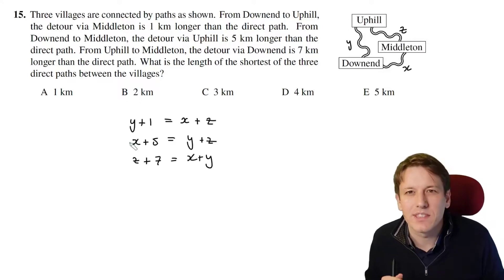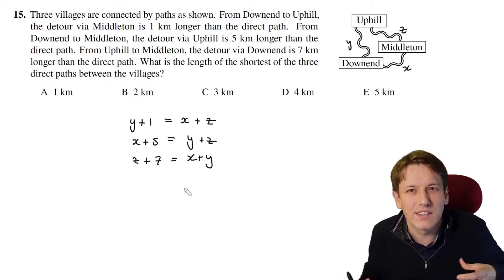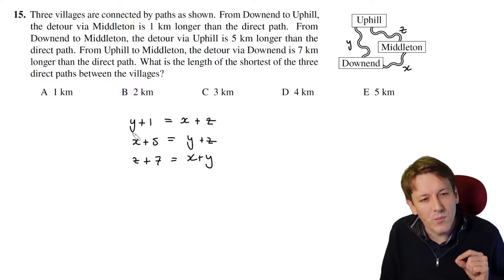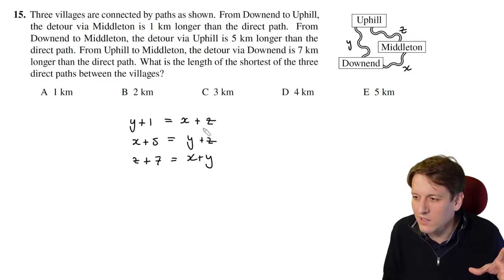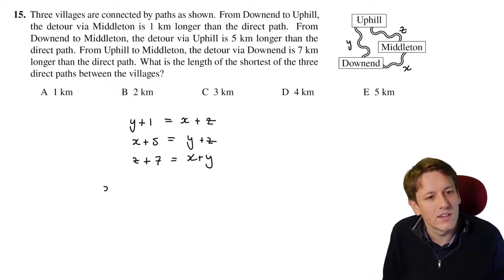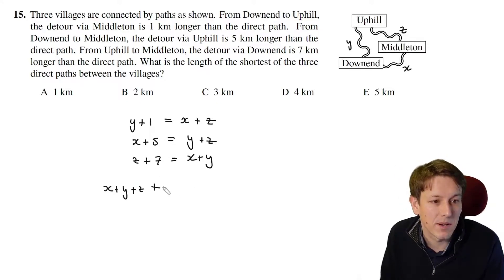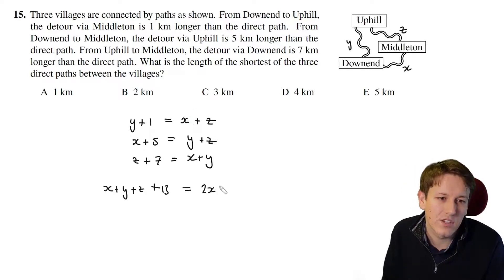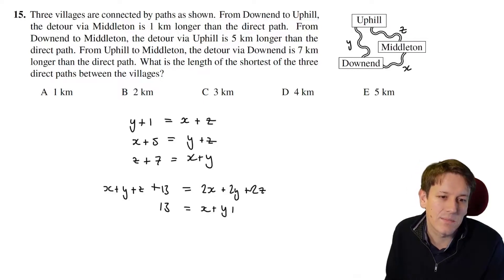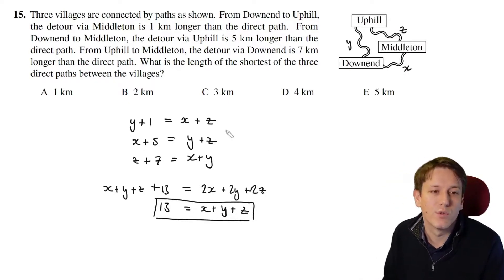Something really nice happens here — this occurs a lot in maths challenge questions when you have symmetry in the algebra. We've got x+z, y+z, and x+y on one side — all possible pairs of the three variables — and just x, y, and z singletons on the other side. If I add all three equations together, the right-hand side gives 2x + 2y + 2z, and the left-hand side gives x + y + z + 13. Subtracting x + y + z from both sides gives x + y + z = 13.